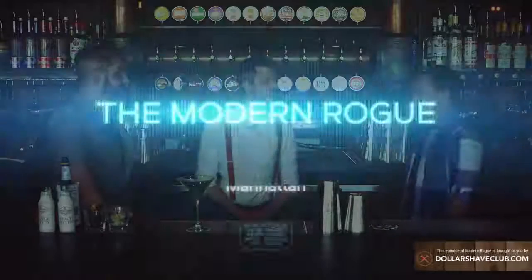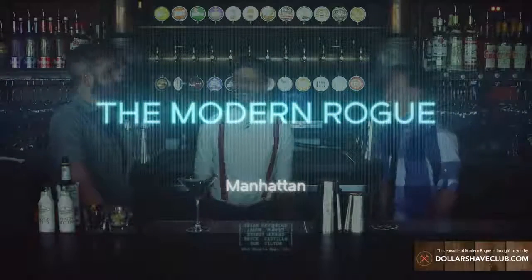What is the single most iconic mixed drink named after a city? The Waco. What's in a Waco? Turpentine. Turpentine and sadness. The modern rogue makes a Manhattan.